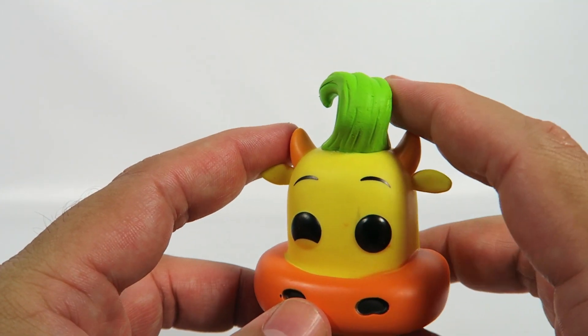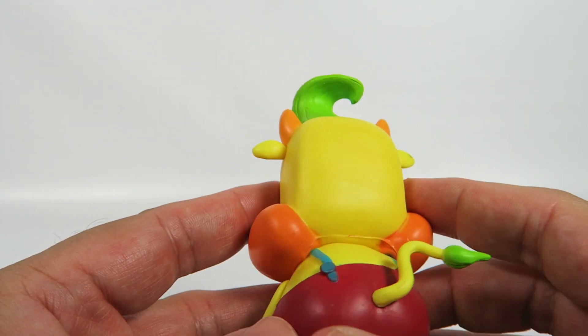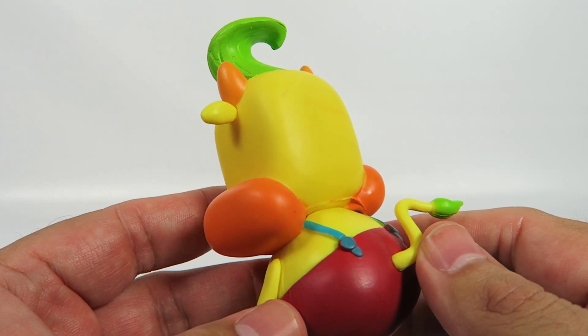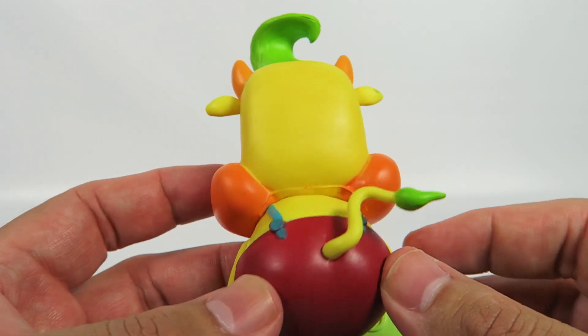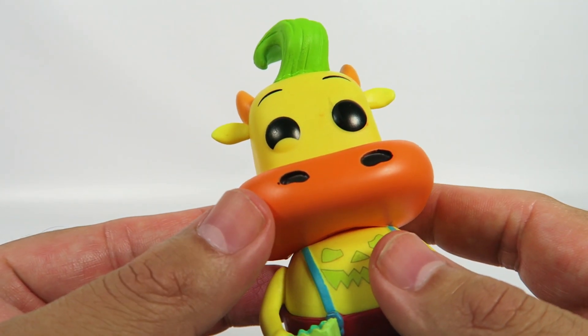So here he has his little horns and his little hair, green for some reason. The show had a kind of liberal take on reality, to say the least. Nice green tail as well, orange-yellow body, orange mouth.